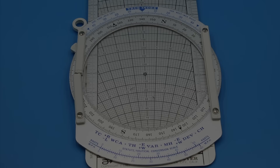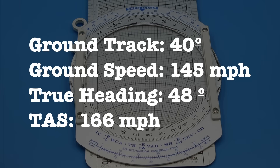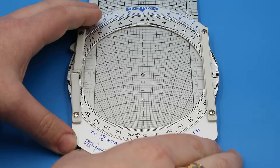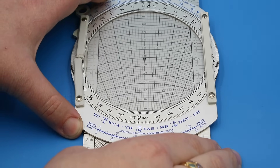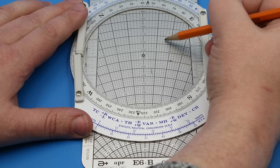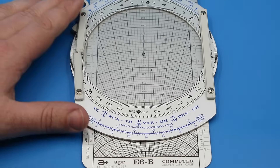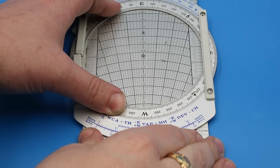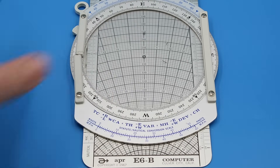We can also use the E6B to determine our wind vector. If we know from a drift meter, inertial guidance system, GPS, or other method that our ground track is 40 degrees and our ground speed is 145 miles per hour, and we know from our compass and airspeed indicator that our true heading is 48 degrees and our true airspeed is 166 miles per hour, we can determine that our wind correction angle is 8 degrees. We first turn the azimuth circle to our true course of 40 degrees, then move it along the slide until the grommet lines up with our ground speed of 145 miles per hour. We place a pencil dot on the intersection of 8 degrees right wind correction and our true airspeed of 166 miles per hour, then rotate the azimuth circle until the wind dot lines up with the true index line. We can then read that the wind vector is 90 degrees at 30 miles per hour.